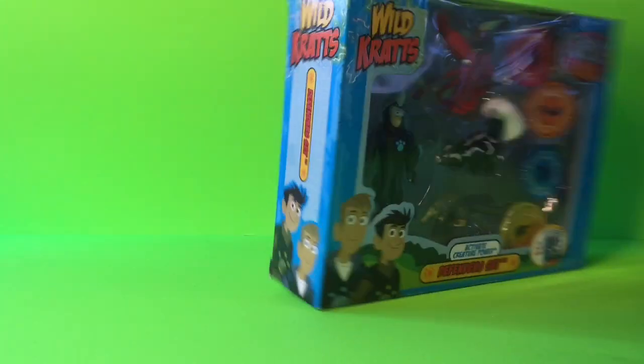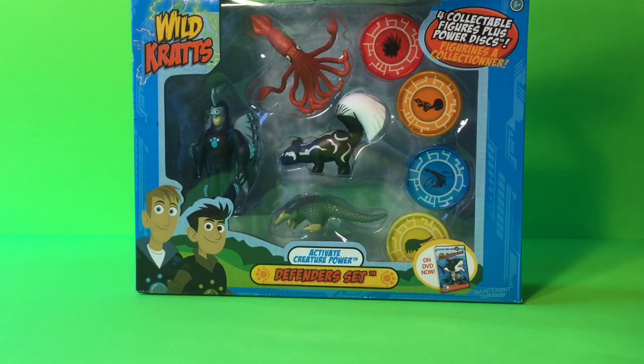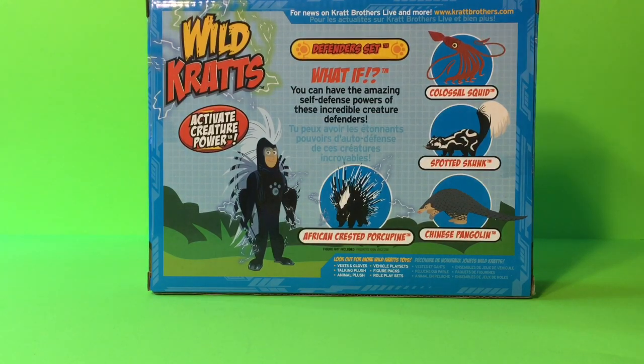We're also getting the four creature power discs right here. And when we read the back, it says, 'What if you could have the amazing self-defense powers of these incredible creature defenders?' We'll go ahead and take a look at everything that comes inside this awesome package.